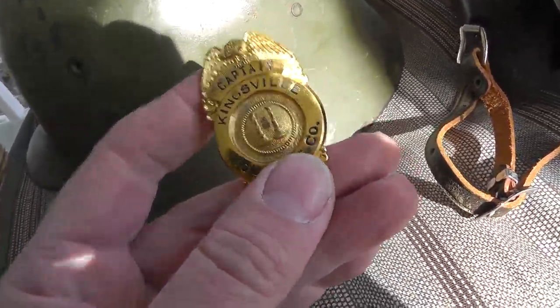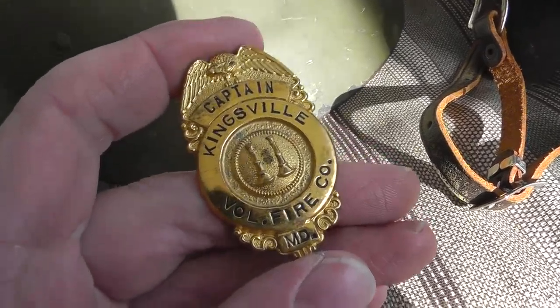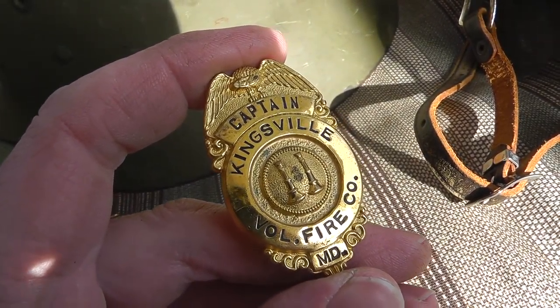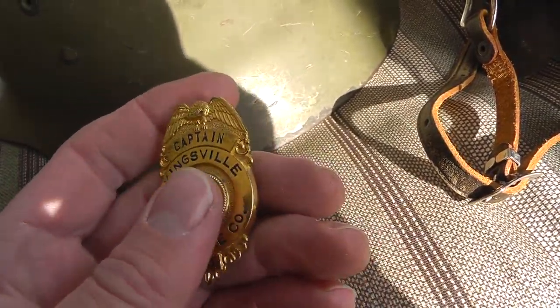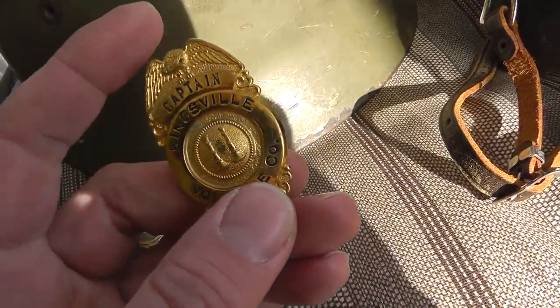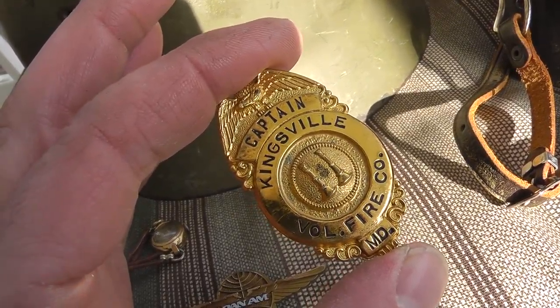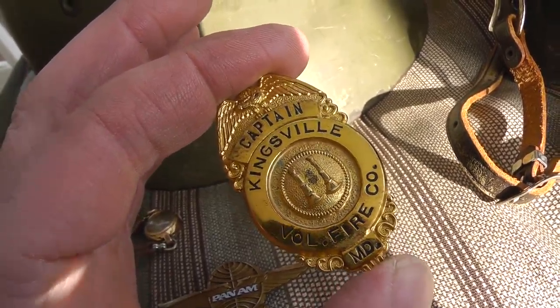Picked up a nice little badge. Had to pay $15 for this, but it's neat. I have a bit of a badge collection. This one came from Kingsville, which is near here, so this is a keeper for me — I'll just put it in with the others. Value on this, if I were to sell it, not a whole lot, maybe $30.